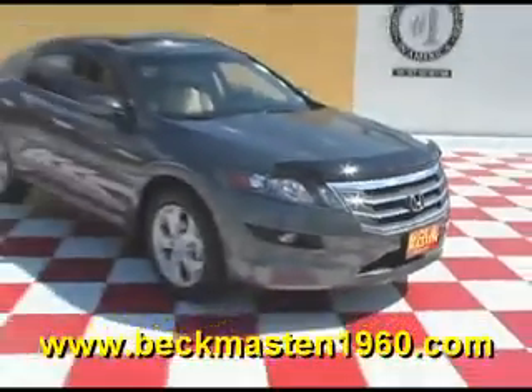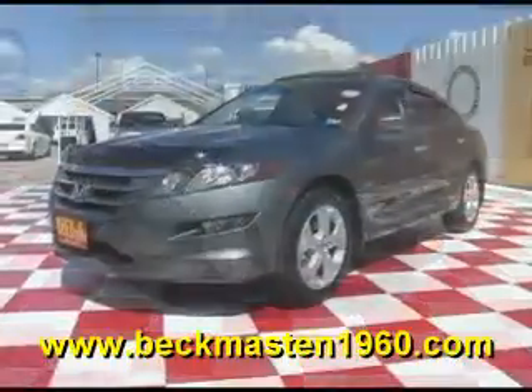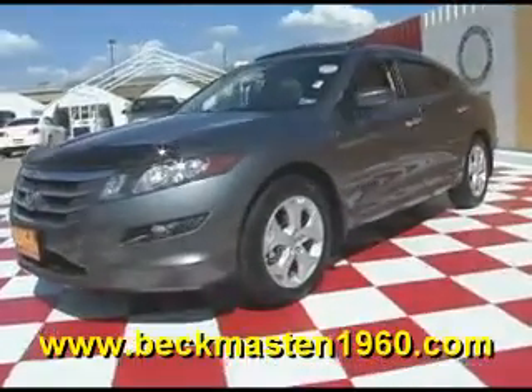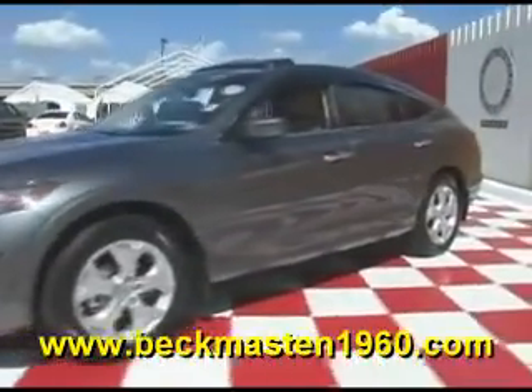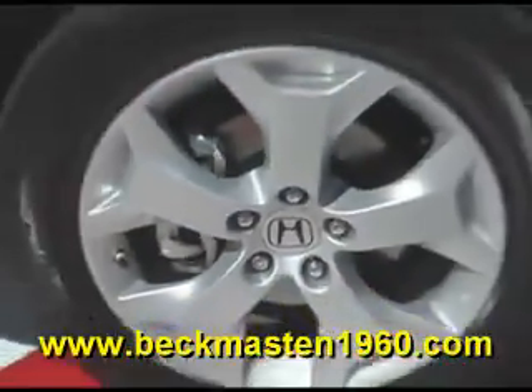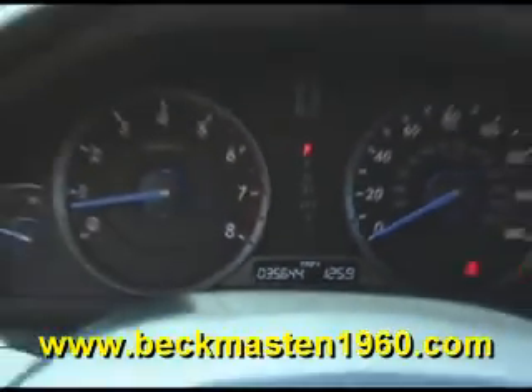Beckenmaston 1960 proudly presents this beautiful 2010 Honda Accord Cross Tour. This beautiful Accord Cross Tour features alloy wheels, chrome door handles, and wood accents throughout.